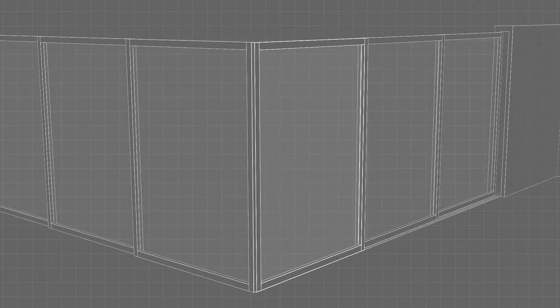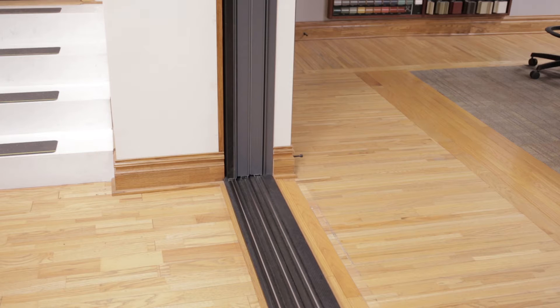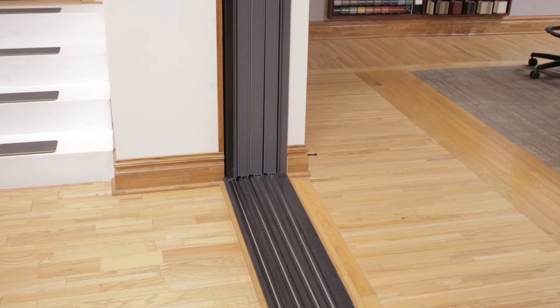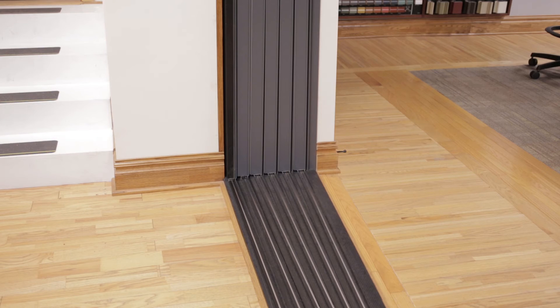Multi-slide door panels are available in sizes up to 4 feet wide by 10 feet tall. Each panel uses its own sill track, so as more panels are added to the unit, the sill depth increases, requiring a thicker connecting wall.